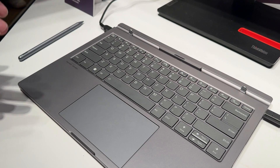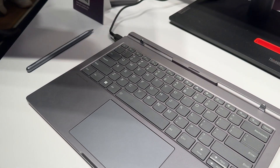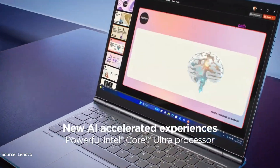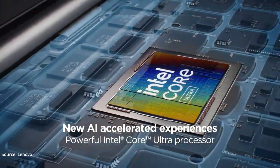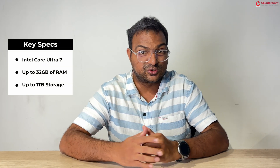The base unit has a keyboard, a touchpad, its own battery, and connectivity ports just like a normal laptop. Under the hood is the new Meteor Lake Intel Core Ultra 7 processor with up to 32 GB of RAM and 1 TB of storage.